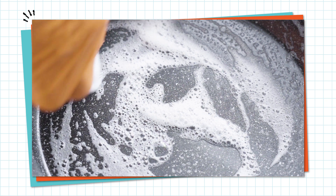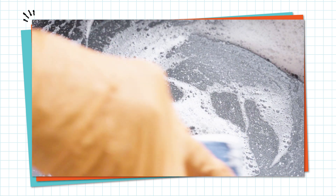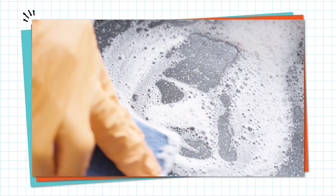The hydrophilic end of the soap grabs onto water while the hydrophobic end grabs onto oil. With the soap holding onto both, the oil gets broken up and mixed into the water. The same thing happens with other messy stuff, like oily grease and fats in food, which is why soap is perfect for cleaning dirty plates and hands.